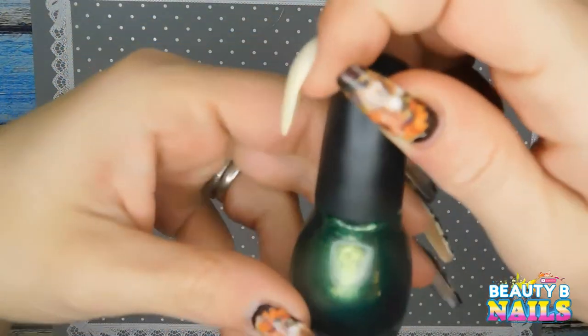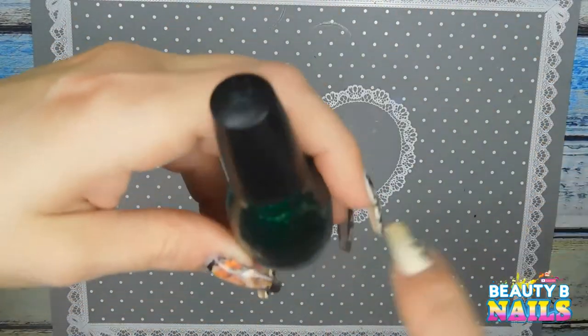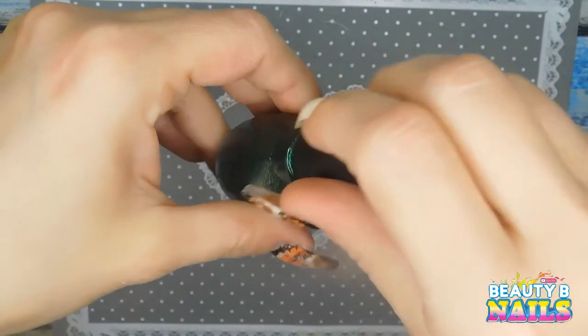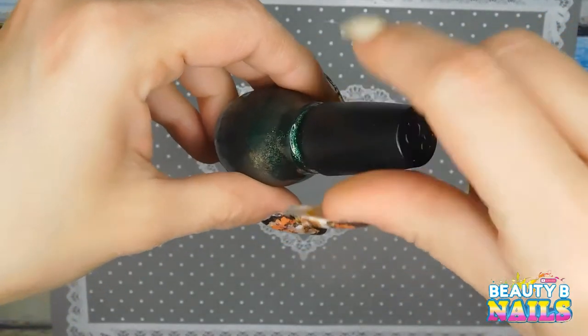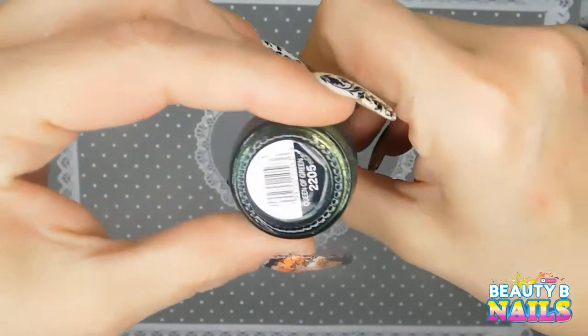I got this here at my local Big Lots. I don't know if y'all have a Big Lots — who all has a Big Lots? They have Sinful Colors there. Love it. But this would be beautiful for Halloween and fall. It's just a beautiful metallic green, gorgeous, and it has like a gold color shift to it. It's beautiful. It's called Queen of Green.